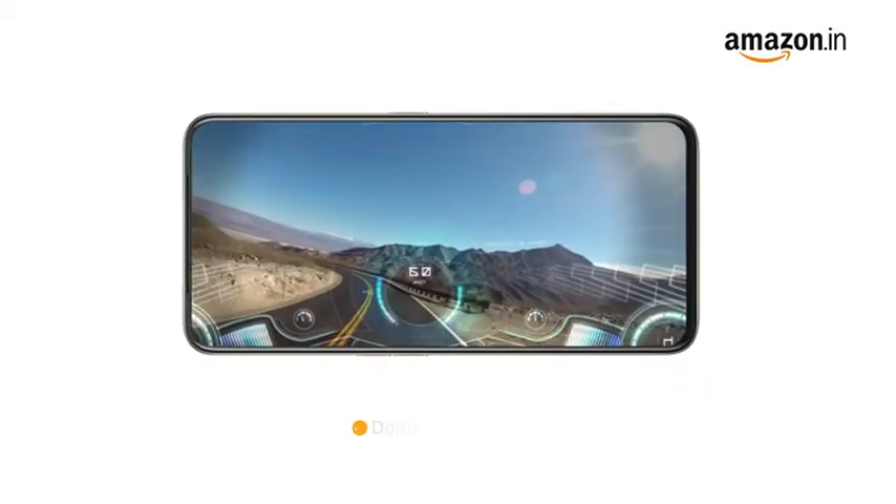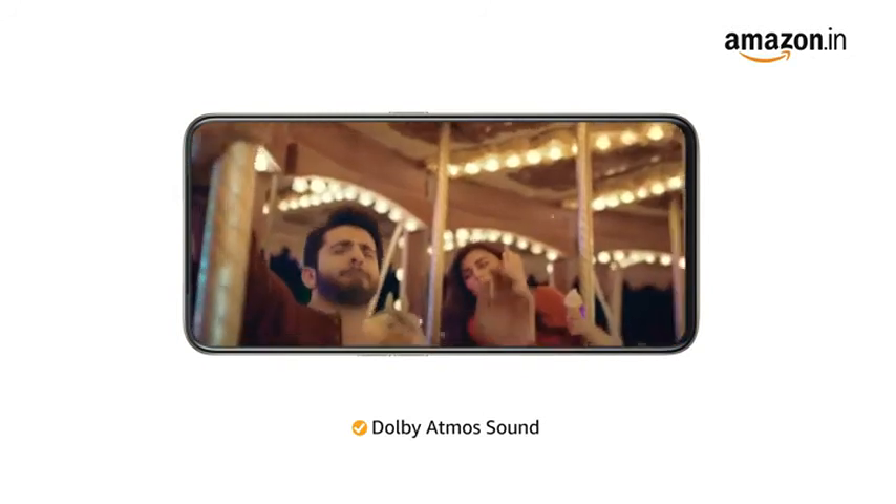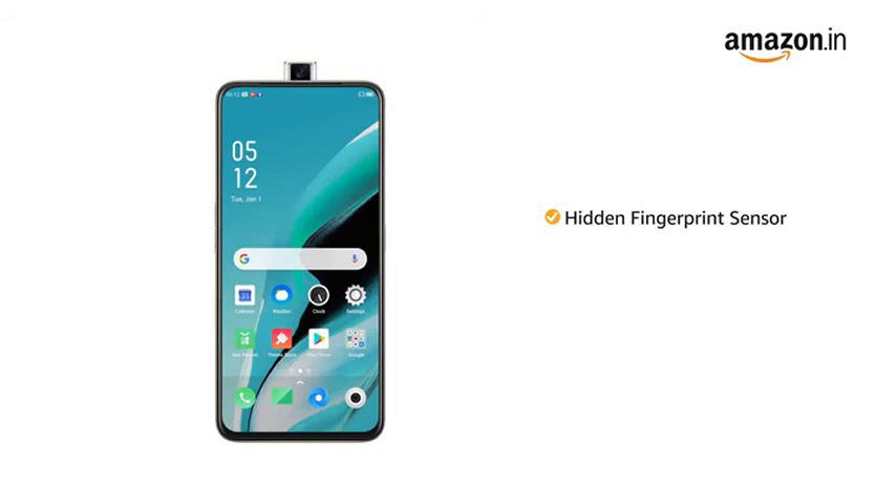Experience immersive audio in games, video, and music with Dolby Atmos sound. It also features a hidden fingerprint sensor that helps you unlock the phone instantly and securely.